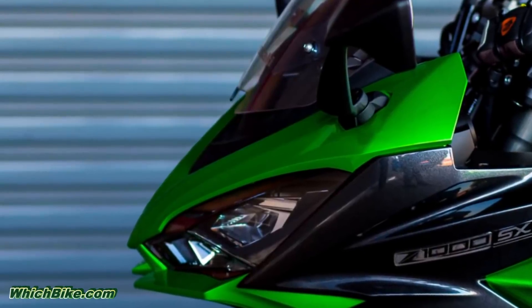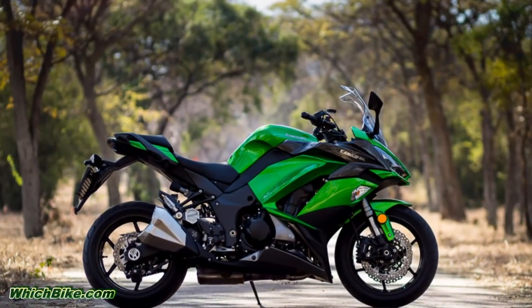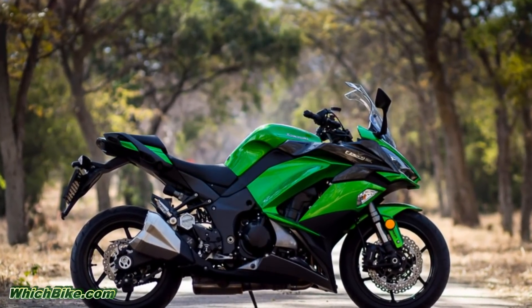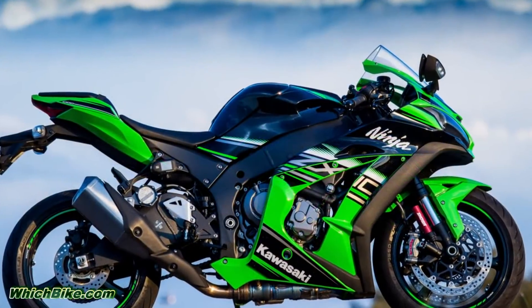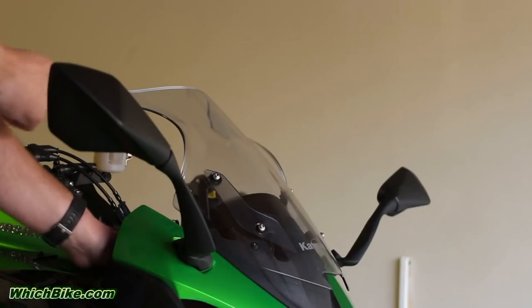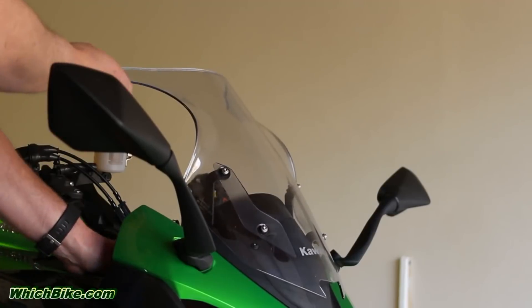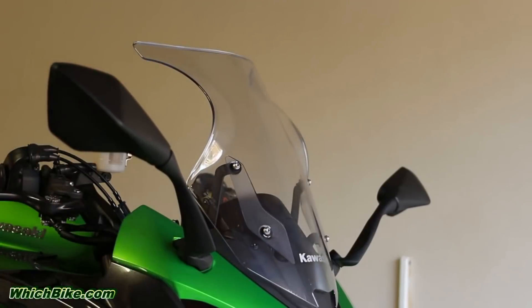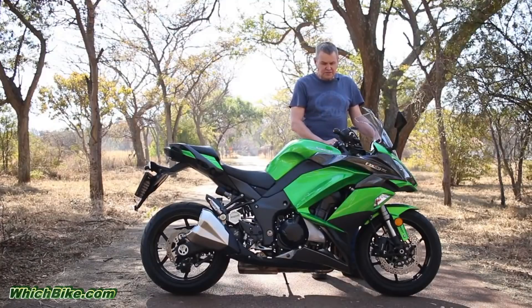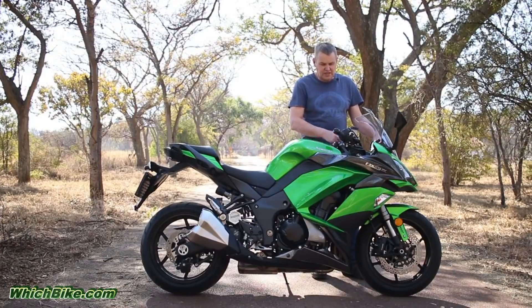Starting at the front, it has been restyled to bring it more into line with Kawasaki's design language — it looks a lot more like the ZX10 if you squint your eyes a bit. The mirrors have been moved two centimeters further apart. The screen now has a double bubble design and has been lengthened by one and a half centimeters. The instrumentation is straight from Kawasaki's parts bin — I've seen it on the 650 and the X300, and it looks like the standard going forward.